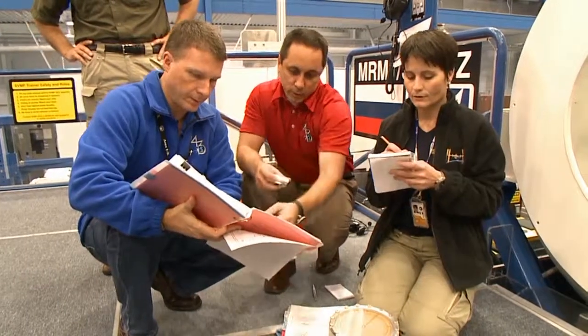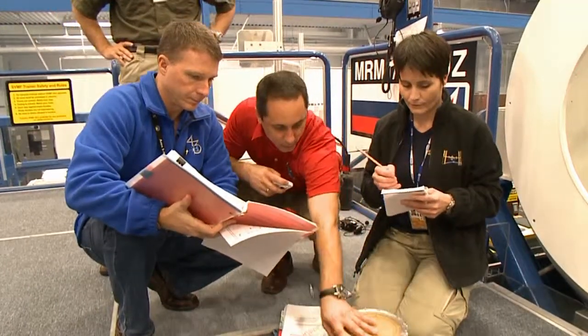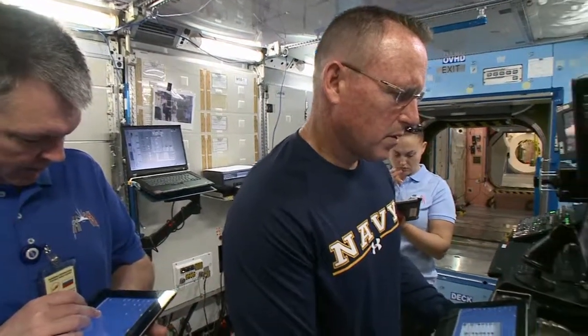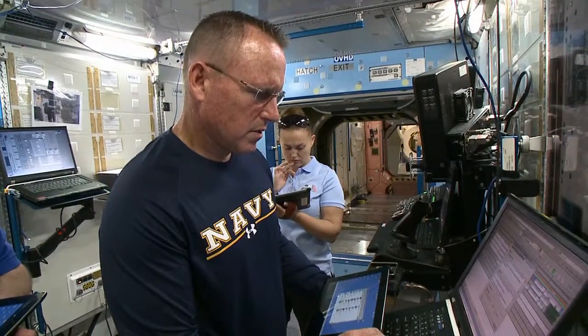Today the International Space Station's Expedition 42 crew is doing its part by focusing on science research, developing new technologies, and keeping their spaceship in top operating condition to support all the work.